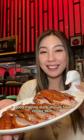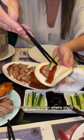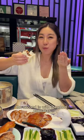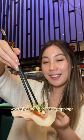A good Peking duck should have crispy skin and the meat should be thin and juicy. There are two common ways: one with a steamed bun where you'll add duck, cucumber, scallions, and duck sauce. The second is with steamed pancakes where you add the same toppings.